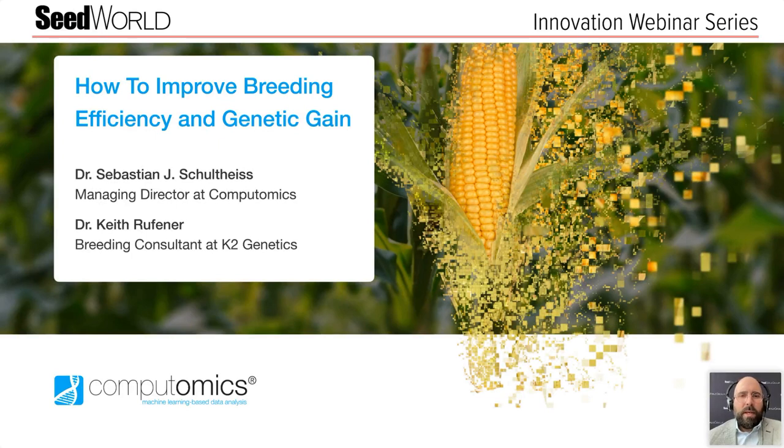Hi everybody, and welcome to today's SeedWorld Innovation Series webinar brought to you by Computomics. My name is Mark Zinkowitz, and I serve as an editor with SeedWorld. Today I'm happy to be your host.